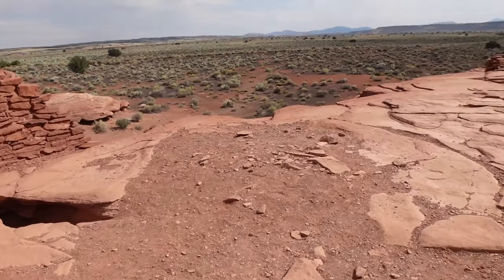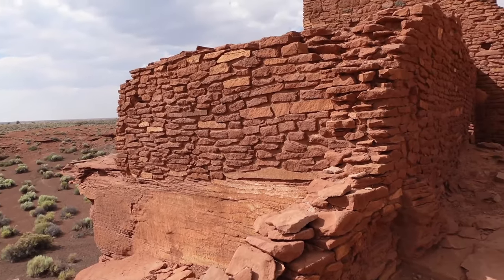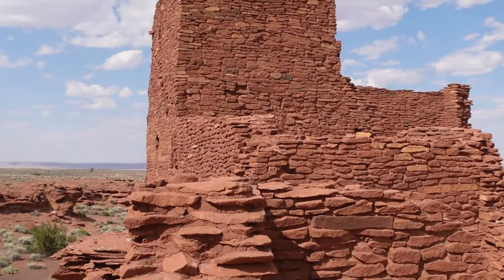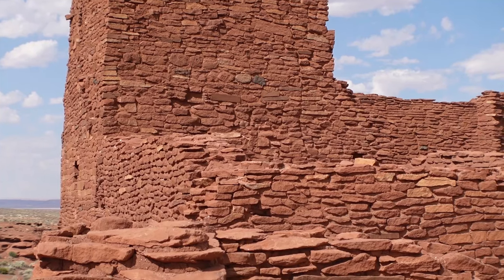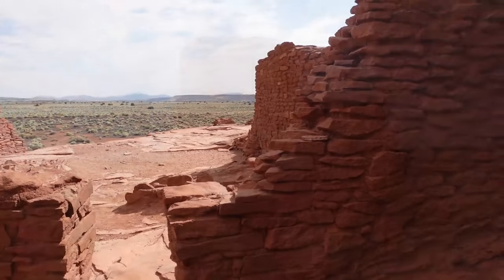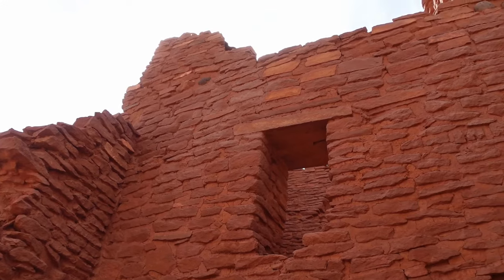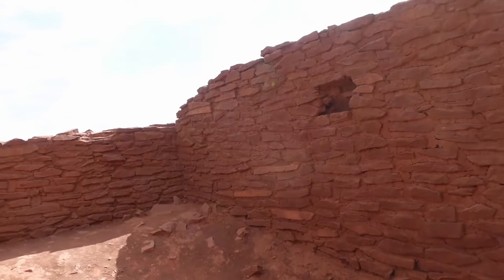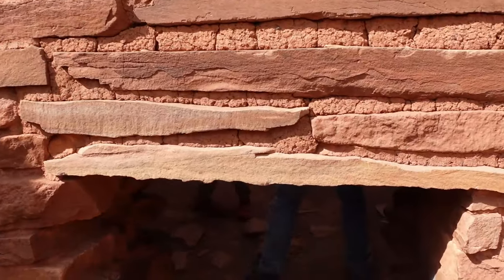Named Wukoki, which translates to Big House, this three-story structure isn't just a random collection of stones. It's a testament to the ingenuity and perseverance of the ancestral Puebloans who called this place home. A partial excavation of this site was done by an archaeologist in 1896, and it revealed not only superb architecture, but also that there were skilled artisans who lived here. The archaeologist recovered beautifully designed pottery, a bracelet of shells, and ear pendants of stone with turquoise mosaic inlay.